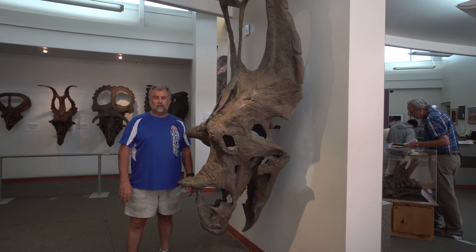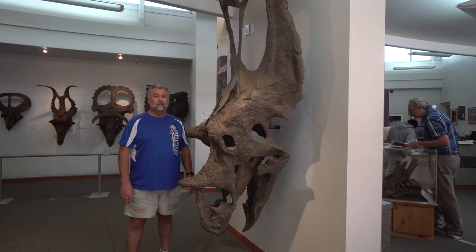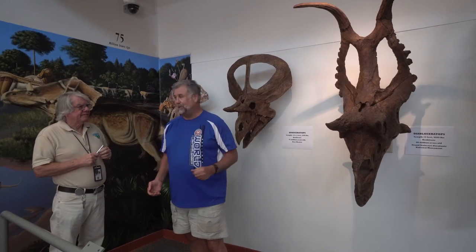This is Utah Ceratops, weighing over 7,000 pounds and 76 million years old. We're here today with Merle Grafman, who is going to talk to us about the evolution of these species.